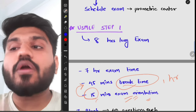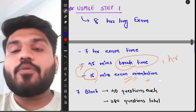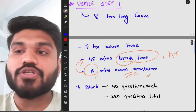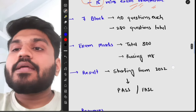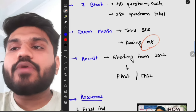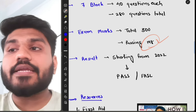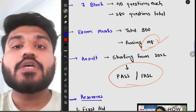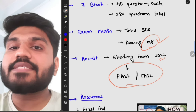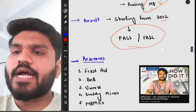There are seven blocks in Step 1, each containing 40 questions, for a total of 280 questions. The total marks are 300, and the passing mark is 198. Starting from 2022, the result system changed to pass/fail — you will only see pass or fail, not your actual score.